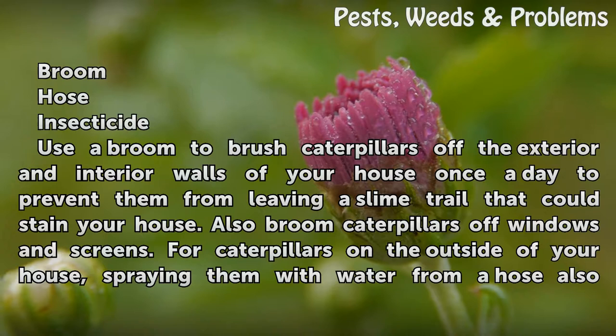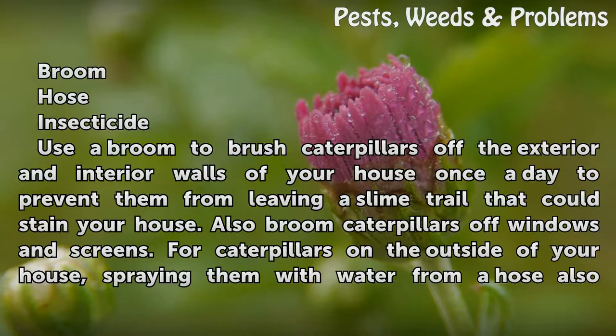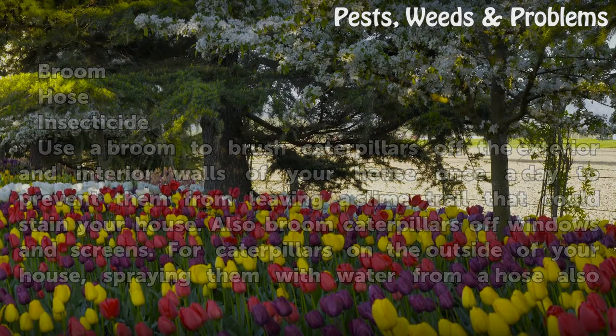Use a broom to brush caterpillars off the exterior and interior walls of your house once a day to prevent them from leaving a slime trail that could stain your house. Also broom caterpillars off windows and screens. For caterpillars on the outside of your house, spraying them with water from a hose also works.